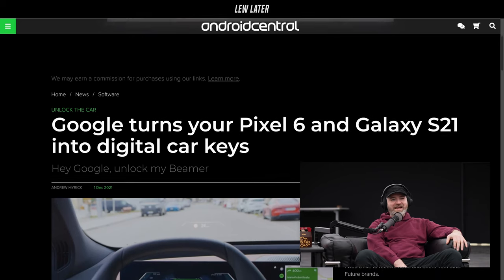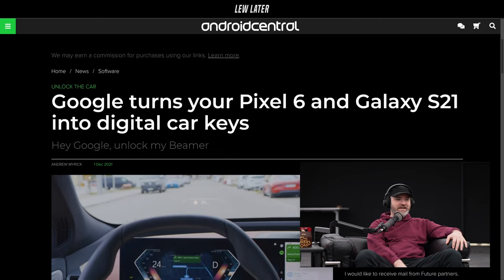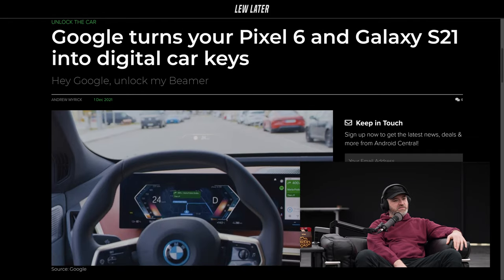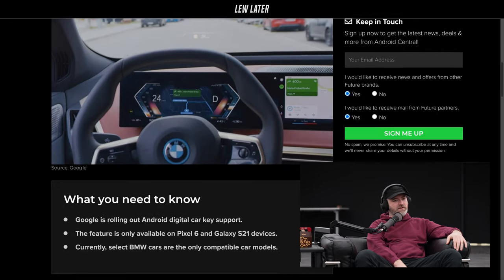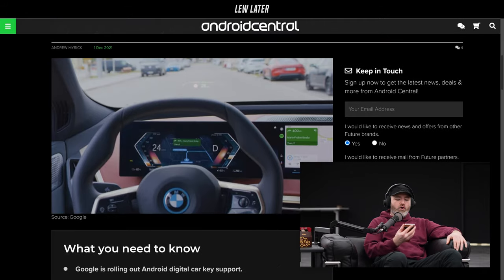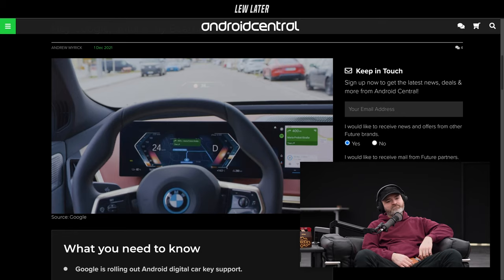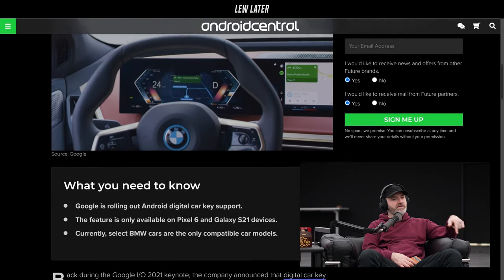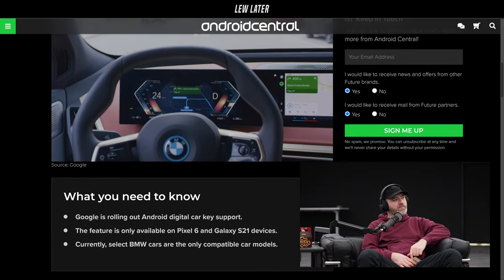Google turns your Pixel 6 and Galaxy S21 into digital car keys. BMW always embracing these things. Anyway, I remember during the Apple event, that was the vehicle they used to showcase their unlock from the phone. Apple did that previously, it was a while ago.